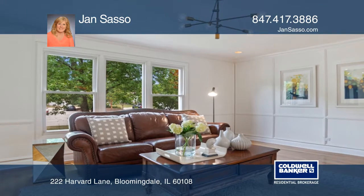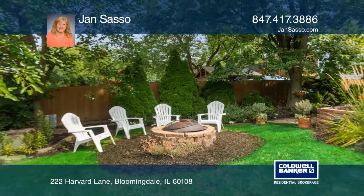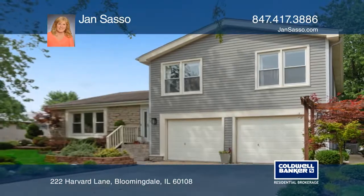Outdoor landscaping showcases lush greenery, flowering plants, and a lighted patio for outside soirees overlooking the backyard.